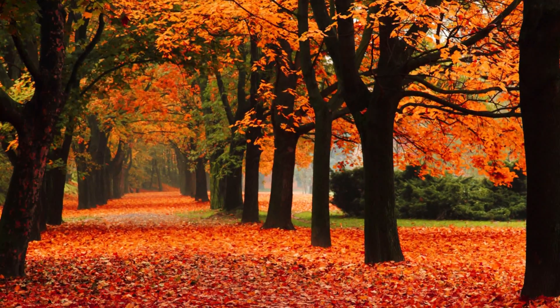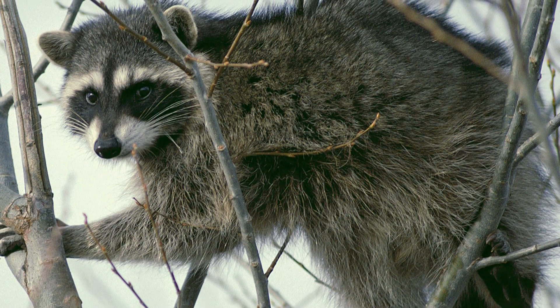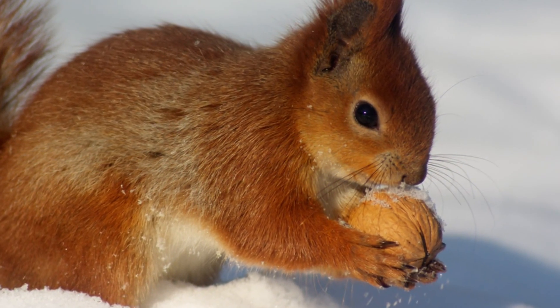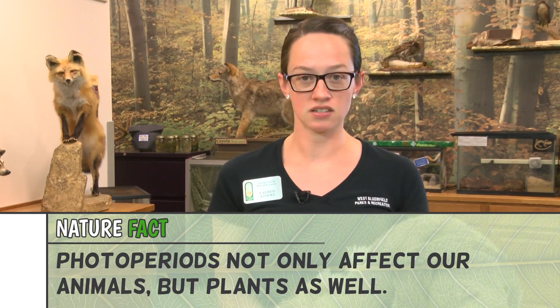Fall is really the time when animals are getting ready. Some of them are getting ready to migrate, some to hibernate, and some are getting ready to survive the winters we have here in Michigan, which can get pretty cold. How do animals know that fall is here or that it's time to prepare for winter? A lot of people guess it's by the temperature, but it's really actually the photo period. Animals know winter is coming and it's time to prepare by the different changes in light. If there's less daytime, they know it's time to start preparing.